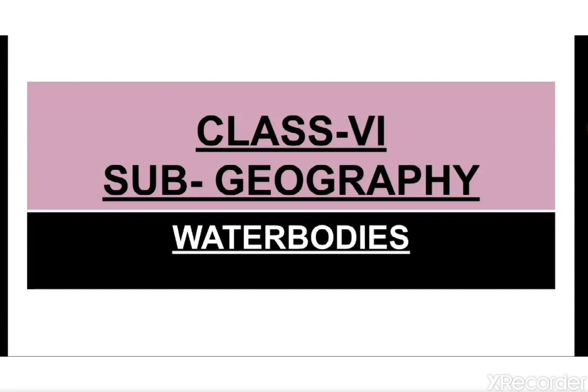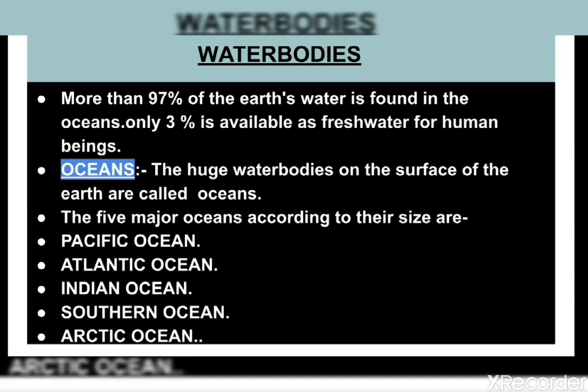Students, today we will learn a new topic for class 6 students. Today's topic is Water Bodies — this is the third chapter. More than 97 percent of the earth's water is found in the oceans, but it is too salty for human use. Only three percent is available as fresh water for human beings.